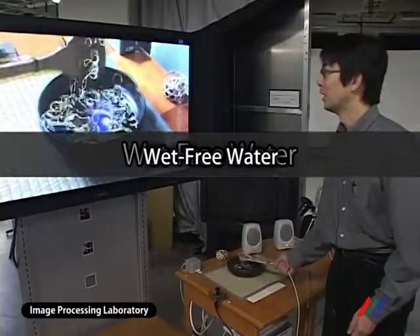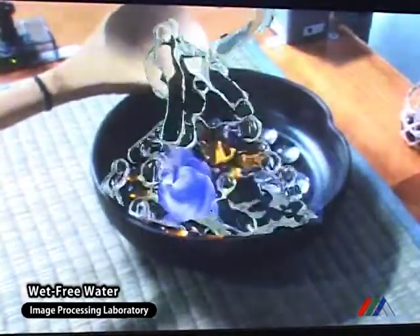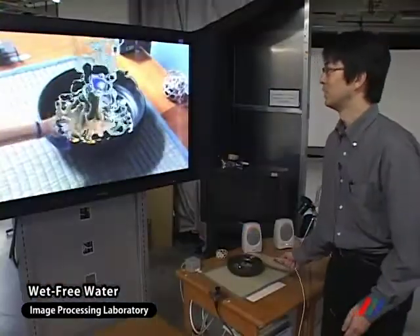Wet Free Water is virtual fluid of computer graphics superimposed onto a live video. The fluid is rendered through a particle simulation based on hydromechanics to realize the realistic deformation of the surface.